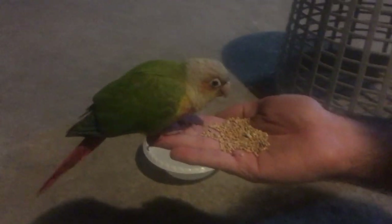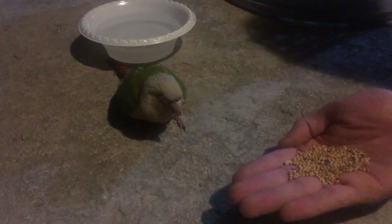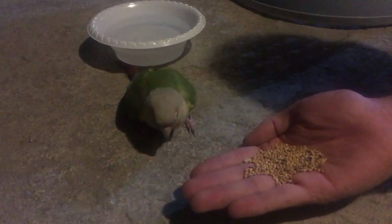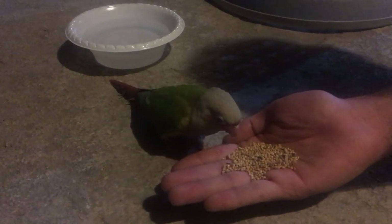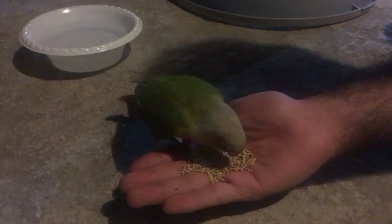Since green cheek conures are medium-sized parrots, I tried to offer budgie seed mix — maybe it could eat it. Even though I could see the green cheek conure was comfortable with me around, I still approached slowly and calmly, and actually waited for the parrot to come to me rather than going to it. I was waiting for it to feel safe — it is a way to provide the parrot with comfort and to show it that I mean no harm.